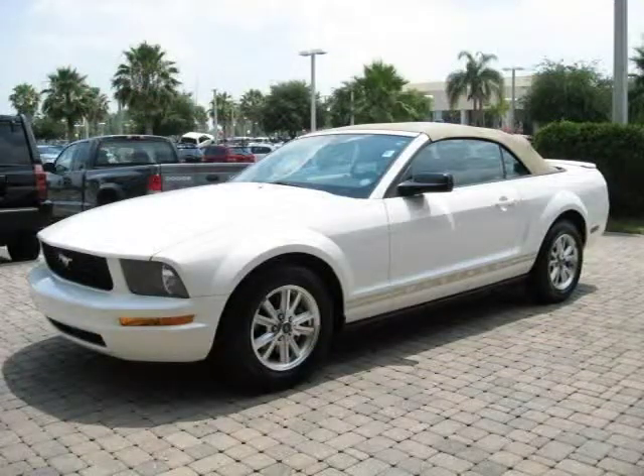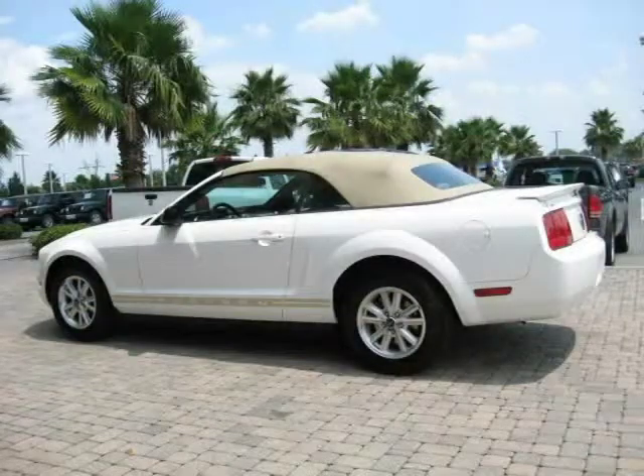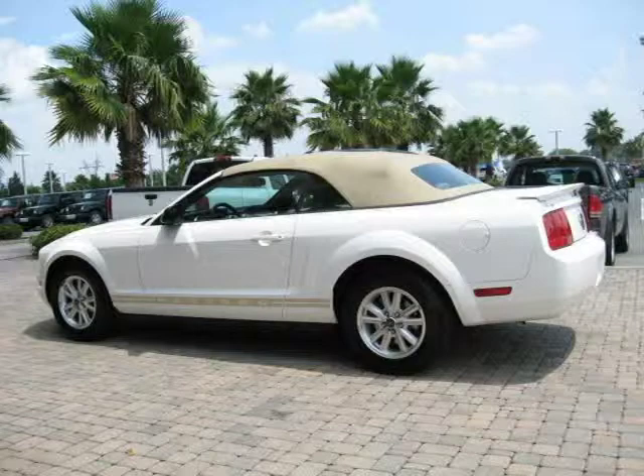This 2007 Ford Mustang 2-door car is located in Orlando, FL and had 47,962 miles on it. This car has a beautiful white exterior paint color which is complemented by a tan interior color.